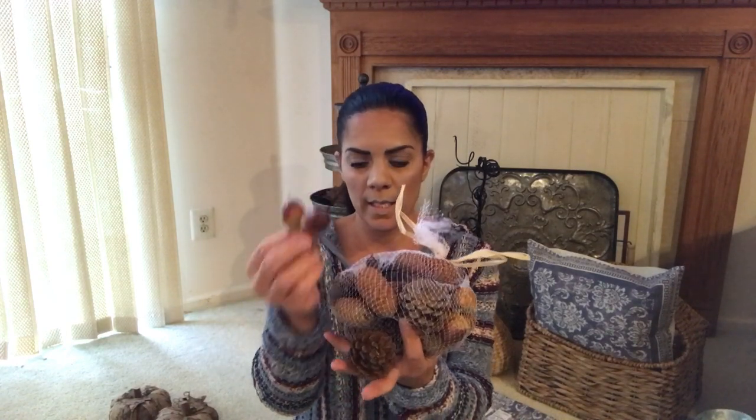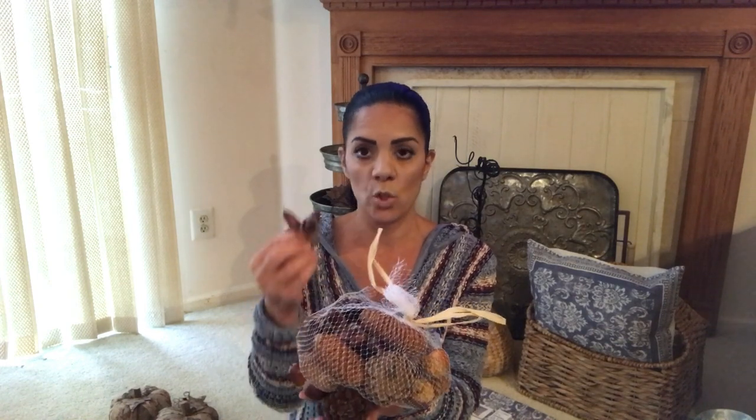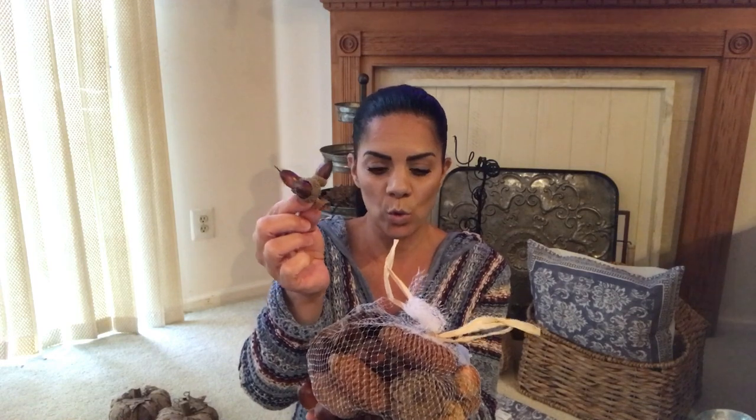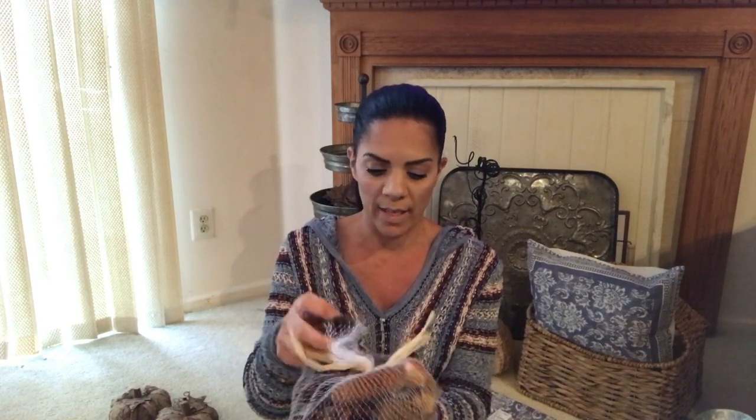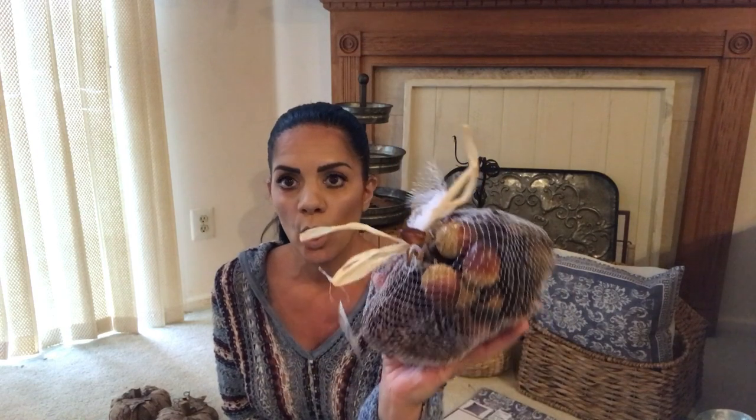I got this mixed acorn and pine cone bowl - I just love what's in it. There's no glitter, which I liked, and they have a nice variety of acorns and pine cones that look really real. It was $6.99 - wait for the discount. The colors are great and they look very realistic.